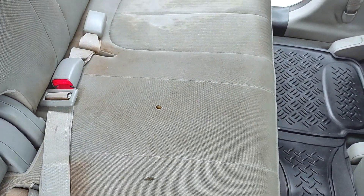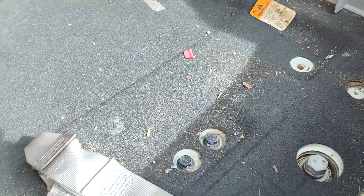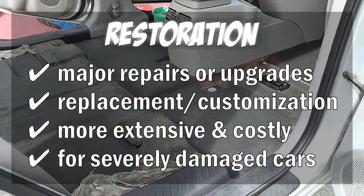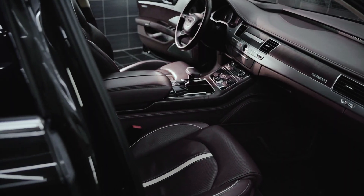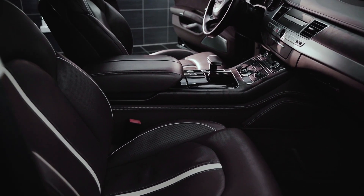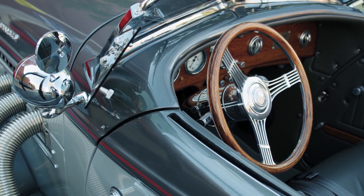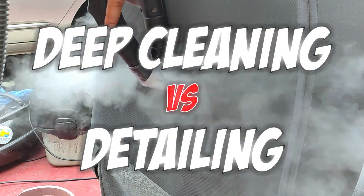Doesn't interior detailing sound a lot like restoration? Well, interior restoration typically involves major repairs or upgrades to the car's interior, such as replacing the entire upholstery or dashboard, or customizing the interior with new materials or features. This is a more extensive and costly process than deep cleaning or detailing, and is typically only necessary for older or severely damaged cars. So the scope of interior deep cleaning and interior detailing is different.